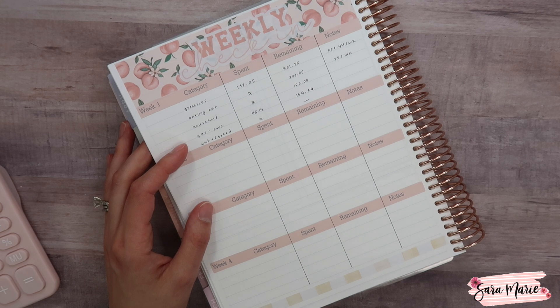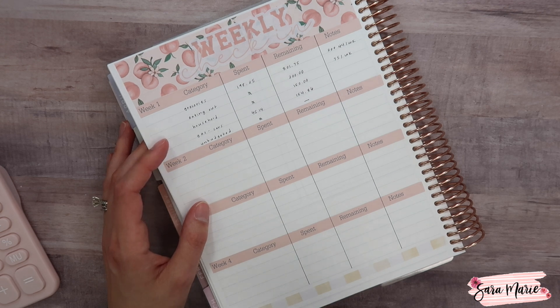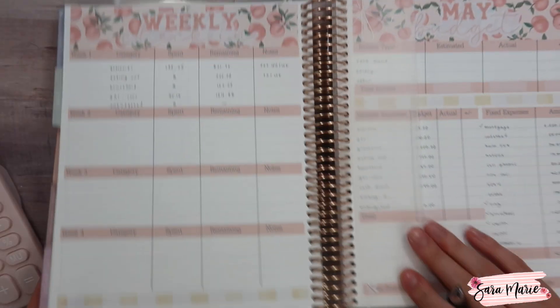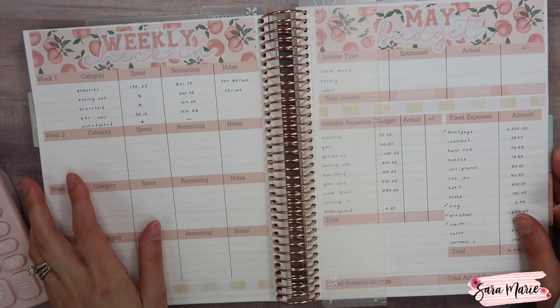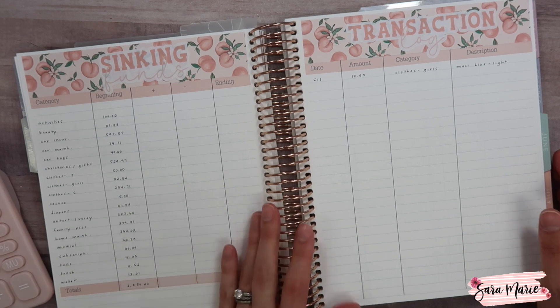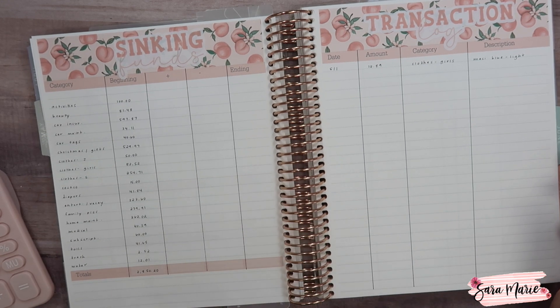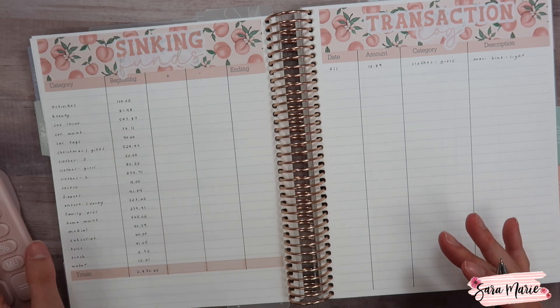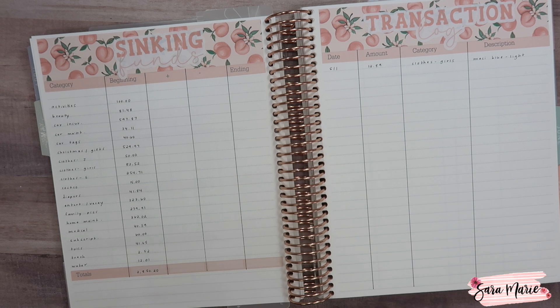In terms of how we're doing so far — I know it's only a couple of days in — we're doing really well. Groceries are always my main concern because they can definitely add up. Moving on to sinking funds: I mentioned in my May budget video that we're not putting in a set amount right now since we're still up in the air about jobs. At the end of the month, once we know our income, I'll figure out what we can fund for each sinking fund.